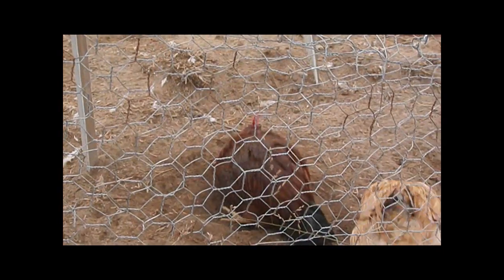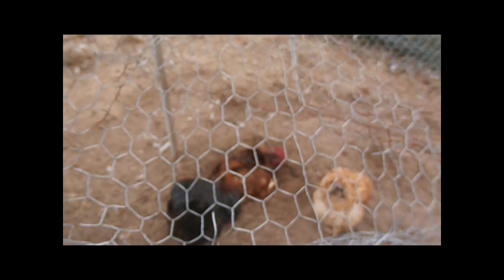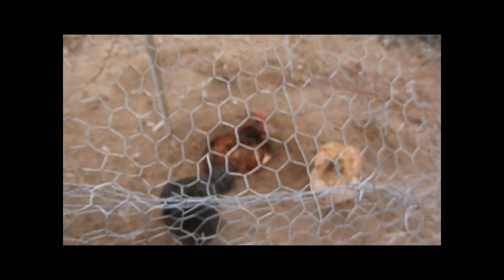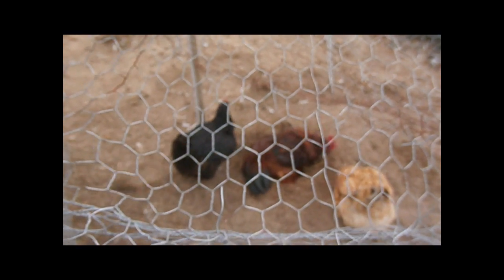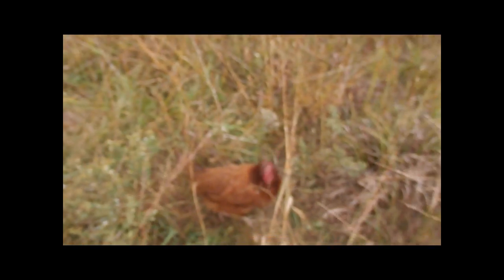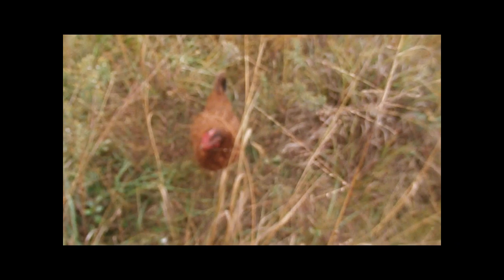Look at him. It's hard to see through this double layer of wire this time. Anyway, this is where they always roll around and take a dust bath. I love you, little red.